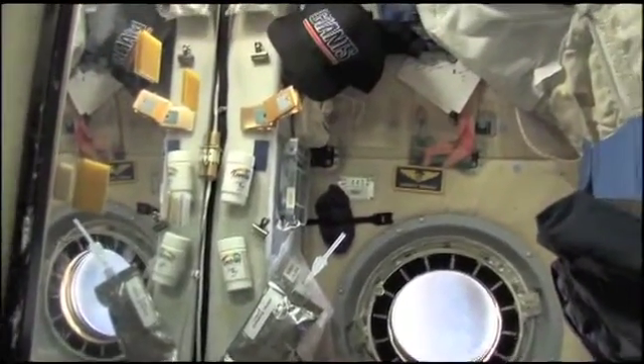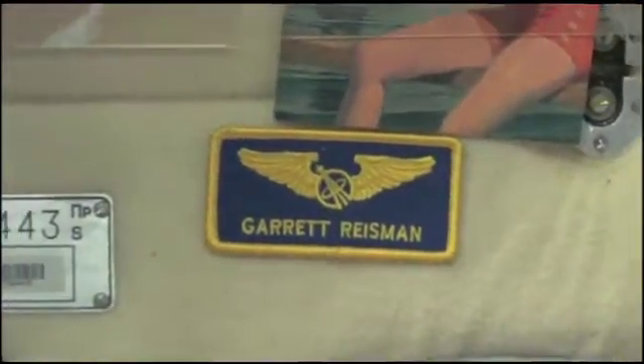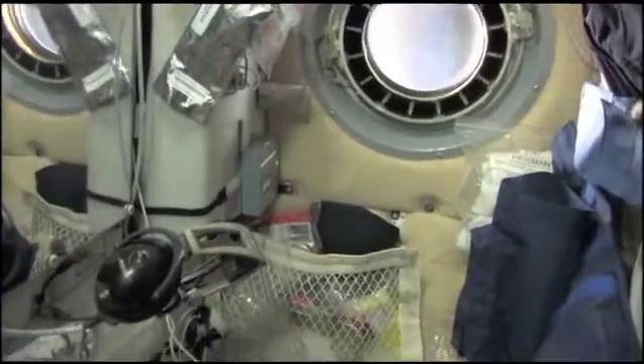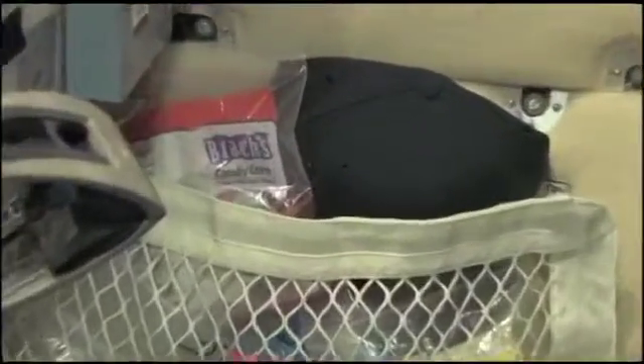Just looking around up here, I got my Giants hat — that's my name tag if you will — or my patch that I wore on my orange suit when we launched in the shuttle. I carried it with me and just stuck it here over my suit station. I keep some snacks down here, of course — candy corn right there, and Jujyfruits right there.